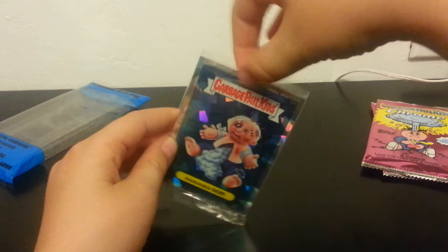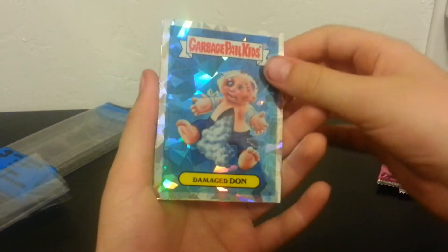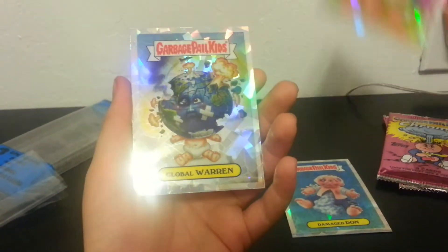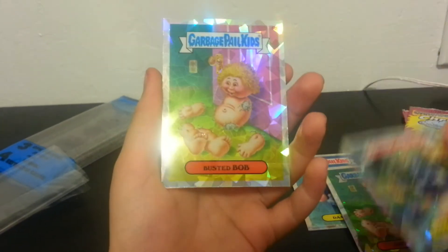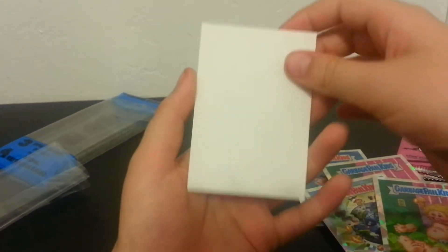Here we go. All right, once more we got Damaged Dan. Ooh, nice, and Art Apart, Global Warren, and Busted Bob. Also we got the security card.